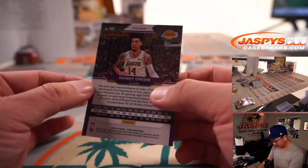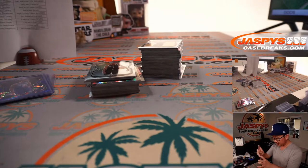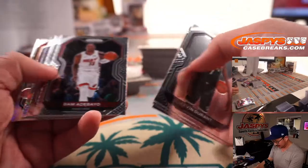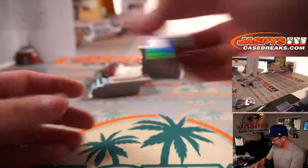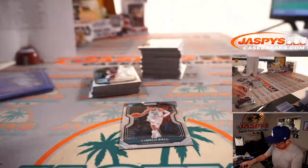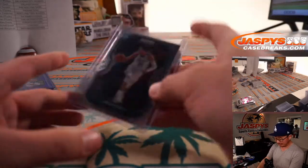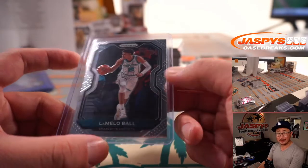We got the Danny Green, 27 out of 35, Blue Shimmer — that's Lakers edition, sure thing PJ. Nemanja Bjelica. Got Kendrick Nunn hyper. There's LaMelo — a base rookie card, LaMelo Ball. I wish it was a parallel, but still nice. Still solid for Mitchell and the Hornets — maybe some parallels in here as well.